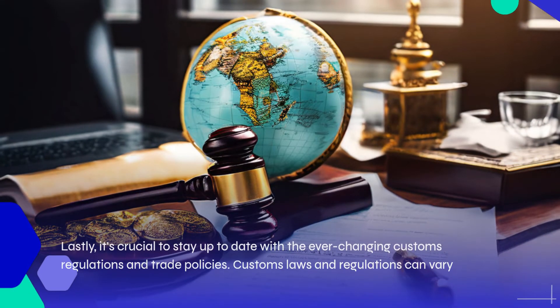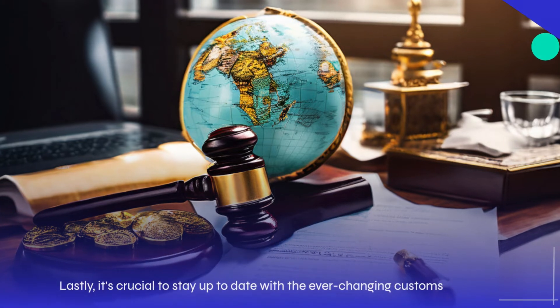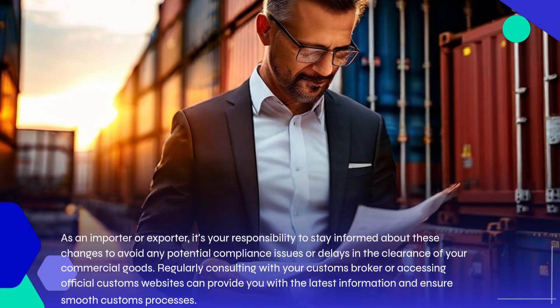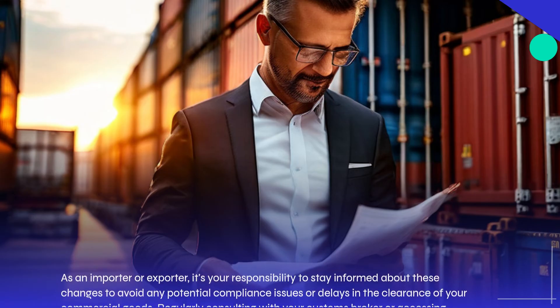Lastly, it's crucial to stay up to date with the ever-changing customs regulations and trade policies. Customs laws and regulations can vary among different countries, and they often undergo revisions or updates. As an importer or exporter, it's your responsibility to stay informed about these changes to avoid any potential compliance issues or delays in the clearance of your commercial goods. Regularly consulting with your customs broker or accessing official customs websites can provide you with the latest information and ensures smooth customs processes.